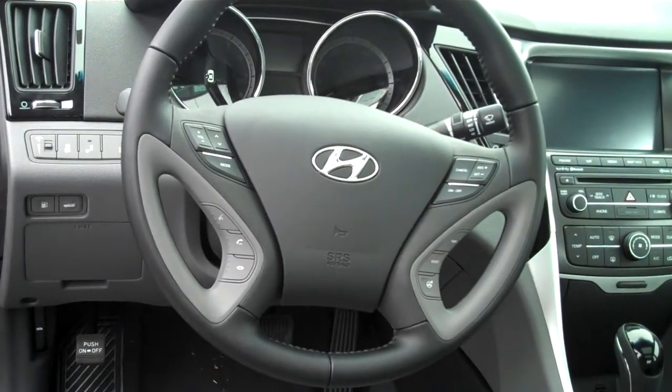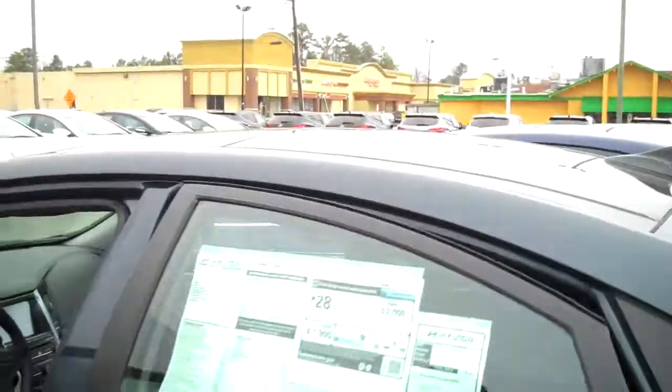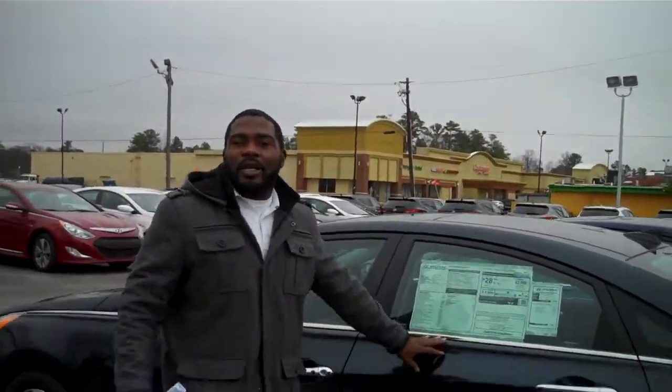Also, Blue Link, Home Link. This model has a panoramic sunroof, active eco, which actually gets you close to 38 miles per gallon on the highway. This thing is loaded out, Lauren.